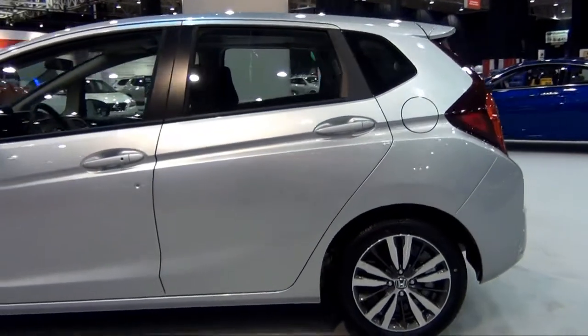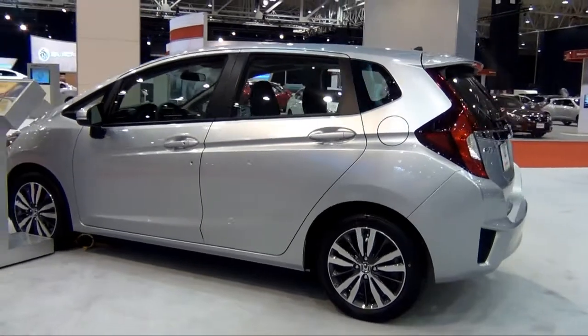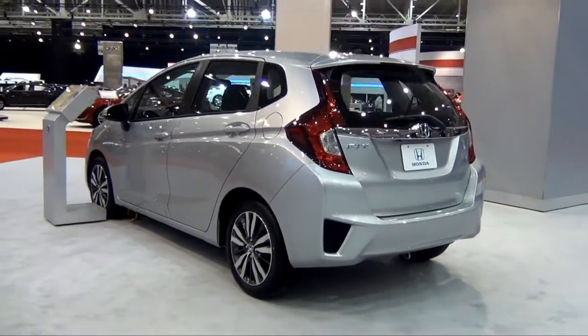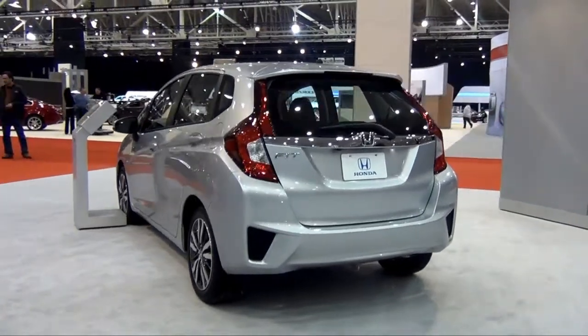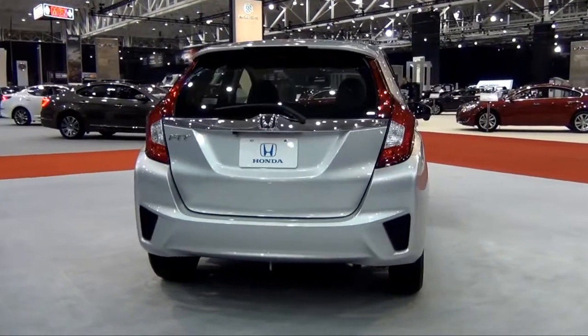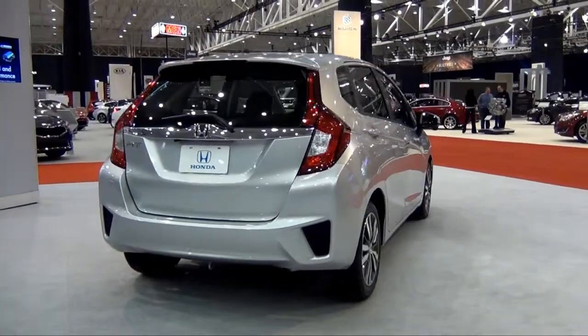You'll get 4.9 more cubic feet of storage and 4.8 cubic feet of legroom. The engine has gained 13 more horsepower, now at 130 horsepower. Combined with a CVT, the Fit is expecting to deliver 41 mpg on the highway and 33 in the city.